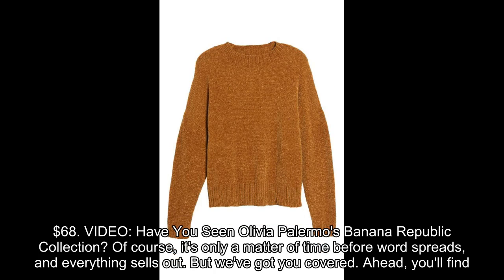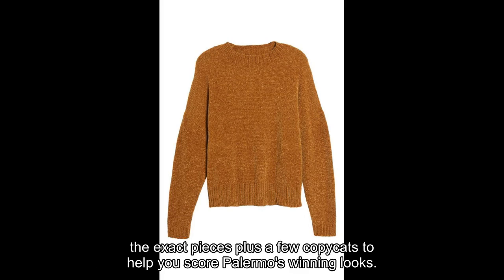Have you seen Olivia Palermo's Banana Republic collection? Of course, it's only a matter of time before word spreads and everything sells out. But we've got you covered. Ahead, you'll find the exact pieces plus a few copycats to help you score Palermo's winning looks.